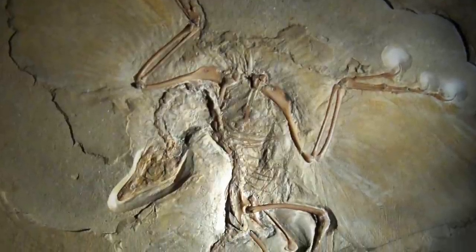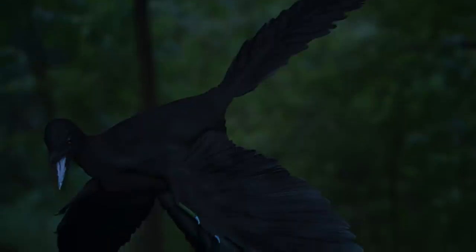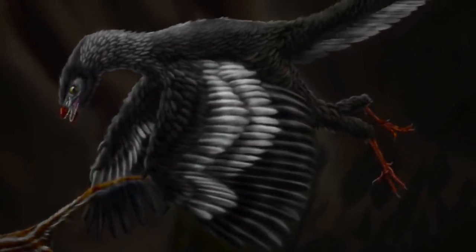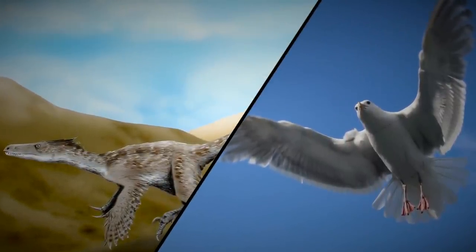Scientists also found proof of the Archaeopteryx, what they believe was the first legitimate bird of 150 million years ago. It was a kind of bridge creature between predatory dinosaurs like Velociraptors and more modern birds like your standard seagulls.